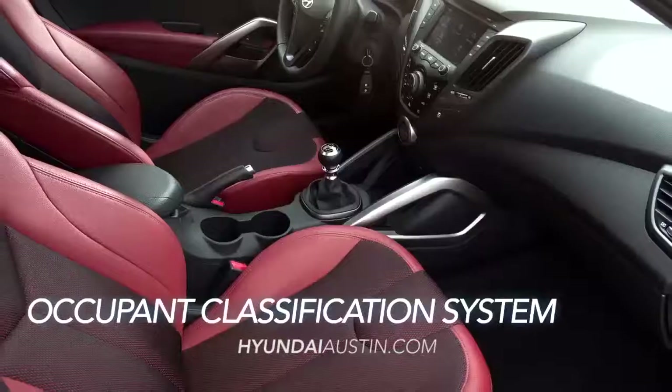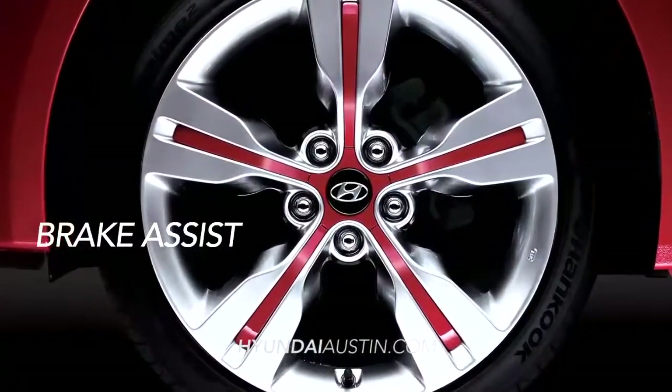The NHTSA 5-star safety-rated Veloster is loaded with safety features, like six airbags, a front-occupant classification system, and brake assist.